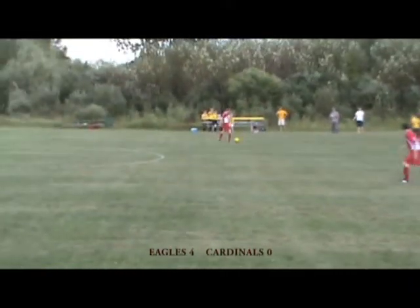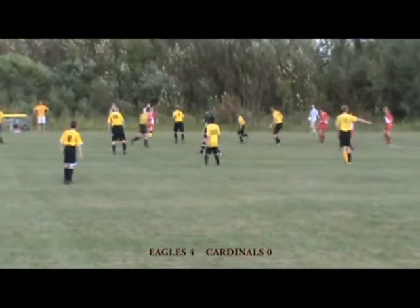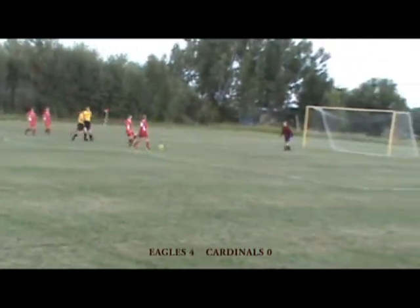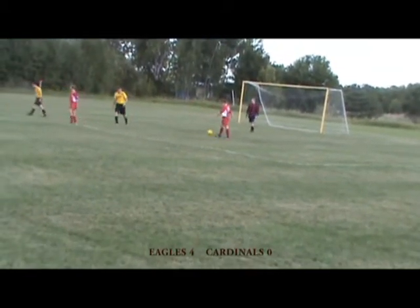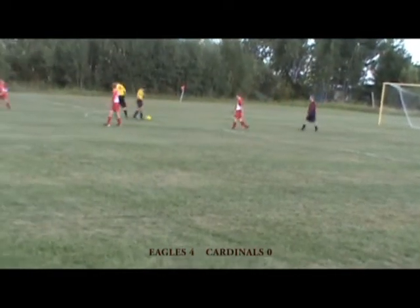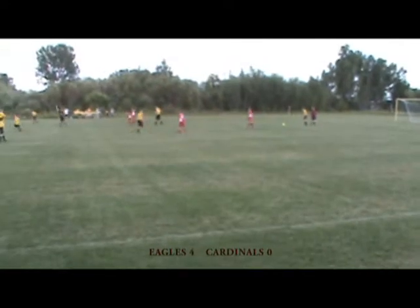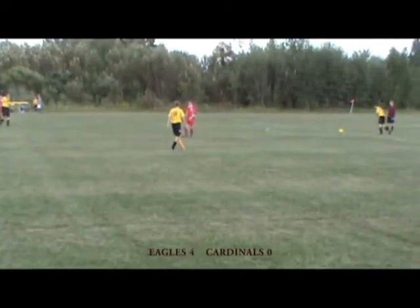Got the ball down in there. Attacking third, trying to set something up. Oh, but that's going to be an offsides call, I do believe. There were at least two Cardinals, if not three, far behind that defensive line. And that's something I've noticed with these Skeels Eagles — they are getting better at pushing that defensive line out when the ball goes out. The stuff that matters.